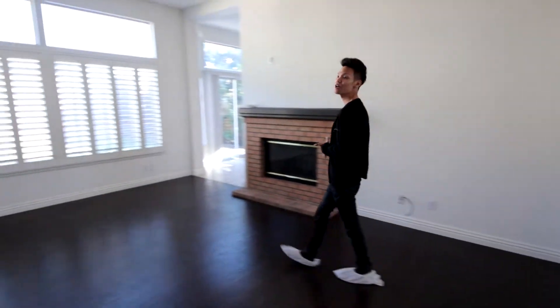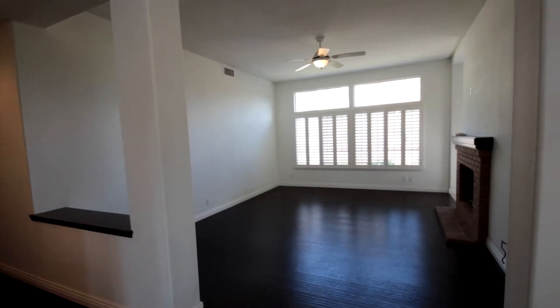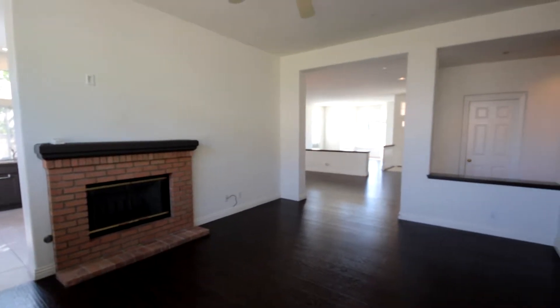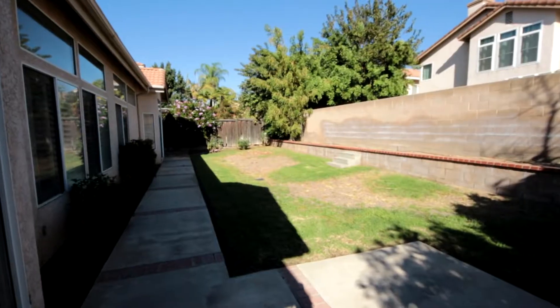Here we are in the family room. Very good sized room, perfect for entertaining and family gathering. We have a brick fireplace in here. Again, the tall ceiling makes the space feel a lot bigger. It also overlooks the backyard so you can see your private backyard here.